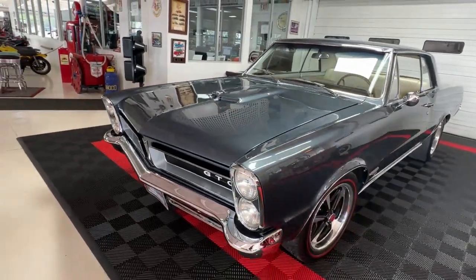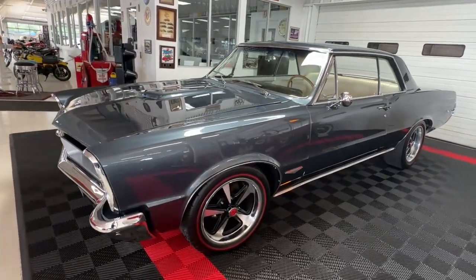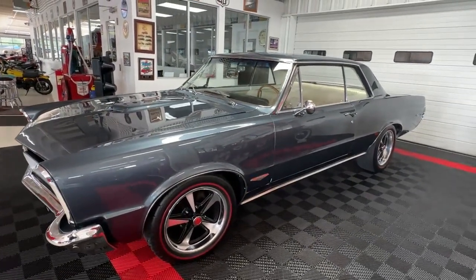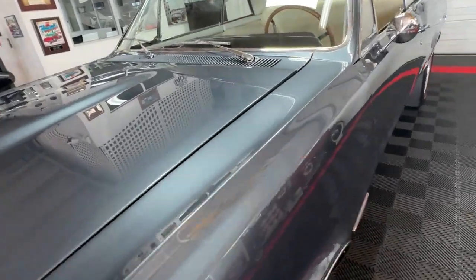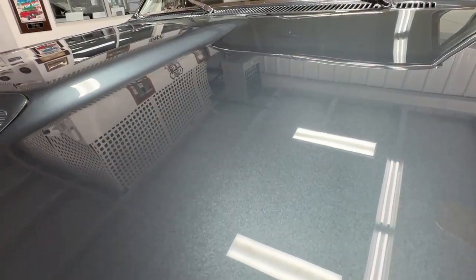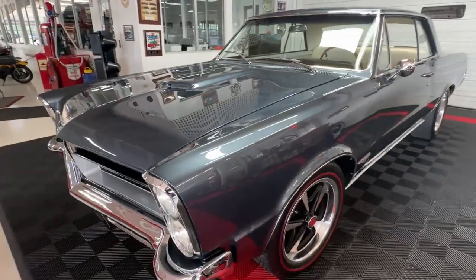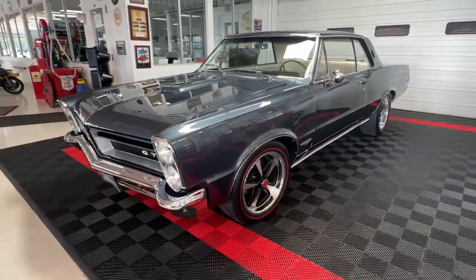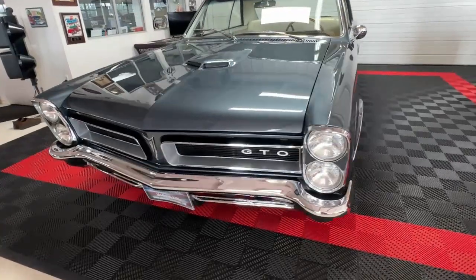It was originally born a different color — it was a black car with a white top and parchment interior. Still sporting the parchment interior but with a slick new coat of blue-gray paint that looks really spectacular on this car. Not a factory color, but man it looks good.